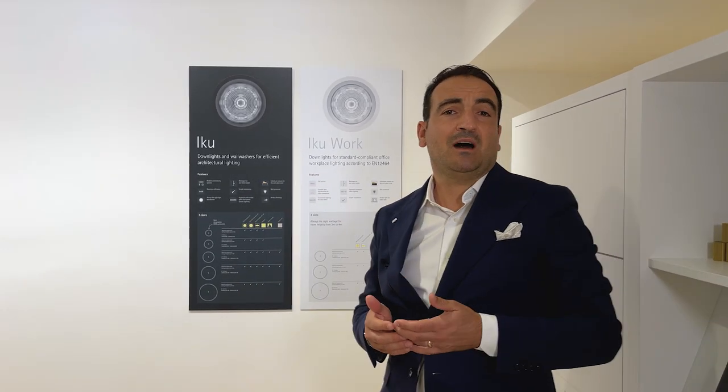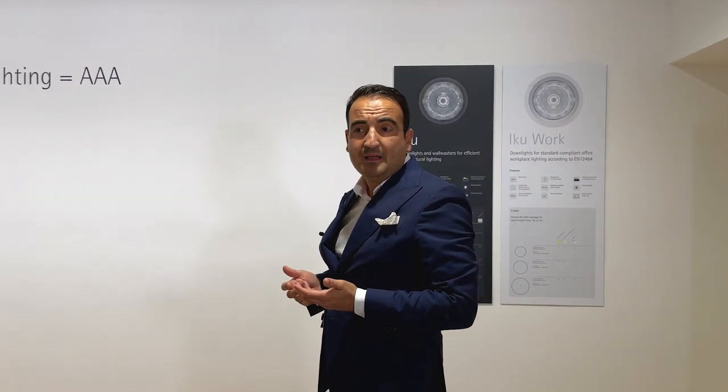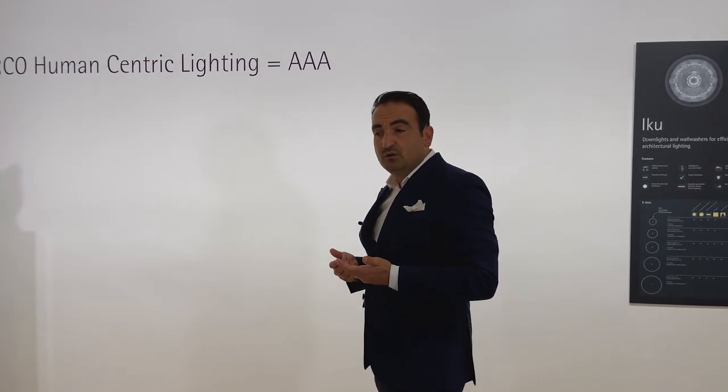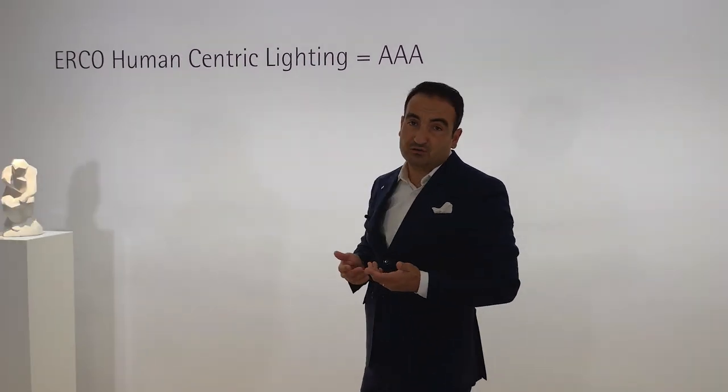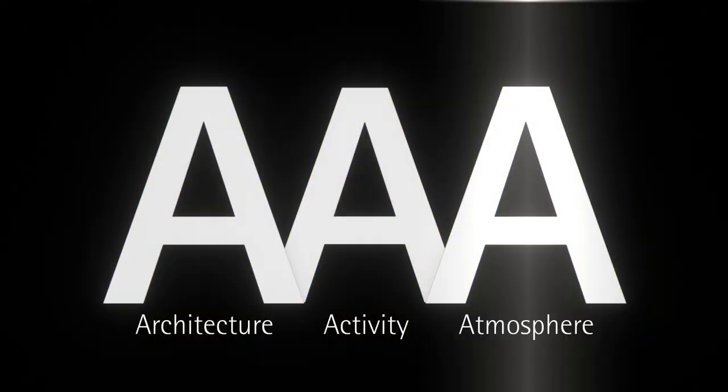iCUE is the first product to embody our communication program about human-centric lighting, with the aim to find an answer for the demand of well-being and comfort inside the work environment. We took our holistic approach, the AAA concept: A for architecture, A for activity, and A for atmosphere.